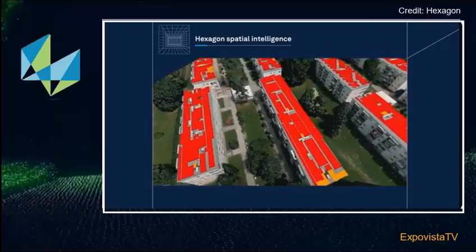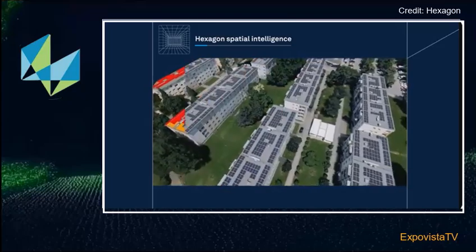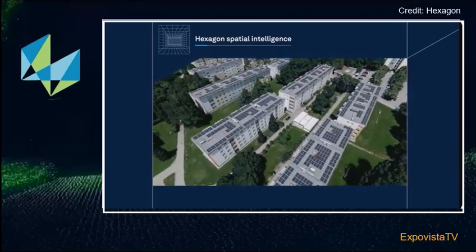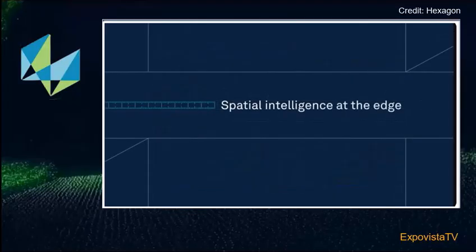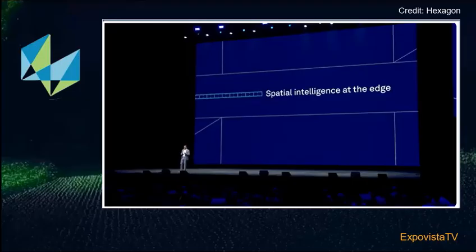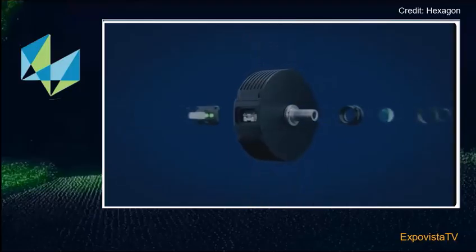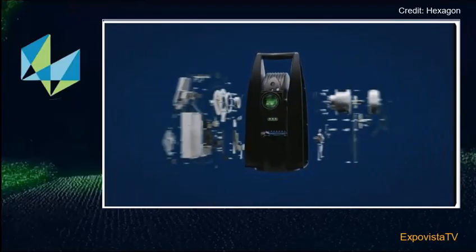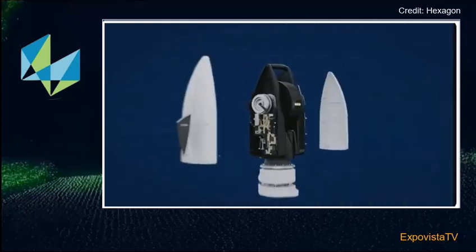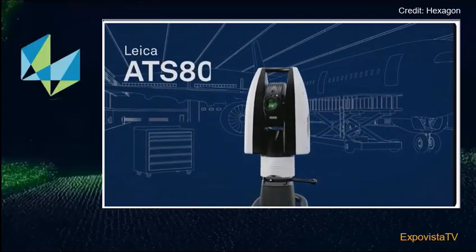As demonstrated with the simulation of solar panels, measurable and verifiable results are the foundation of actual sustainable progress. Moving from buildings and cities to sensors — our sensors allow us to perceive the world in completely new ways. We call it spatial intelligence applications at the edge. It is reshaping workflows in aerospace, automotive, and energy, and it will change how teams interact with large complex structures. This is the ATS 800.